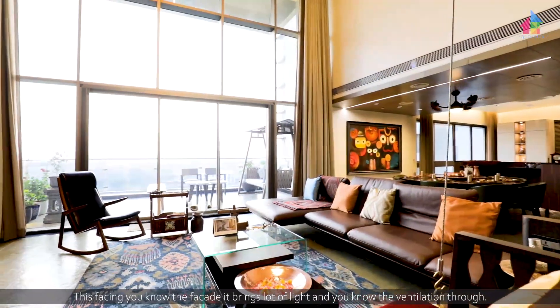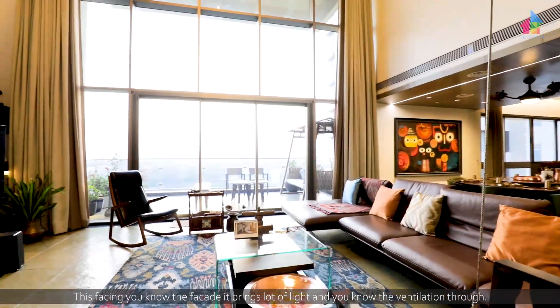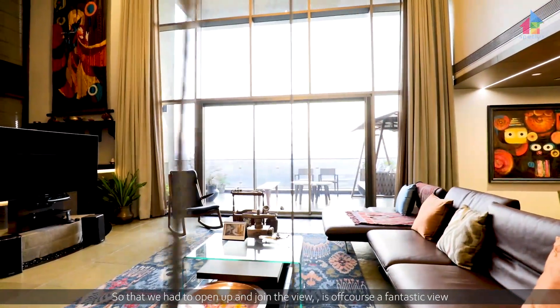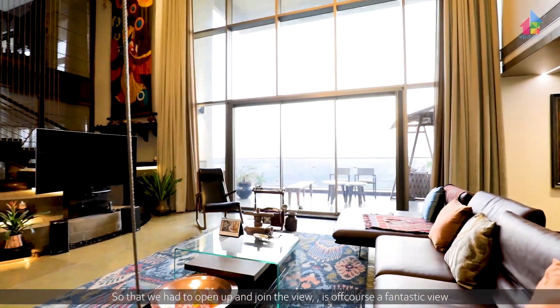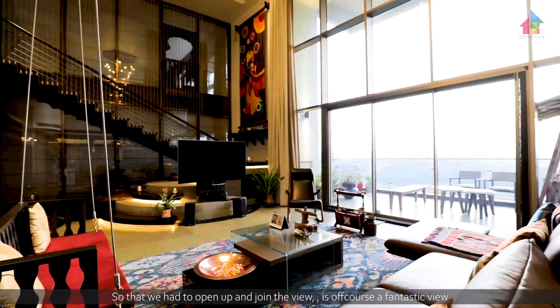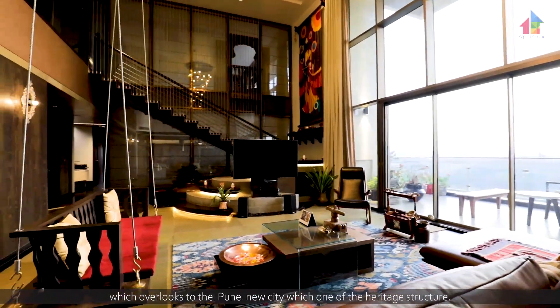The west-facing facade brings a lot of light and ventilation through, and we had to open up energy toward the view as well. It is also a fantastic view which overlooks Pune University, which is one of the heritage structures.